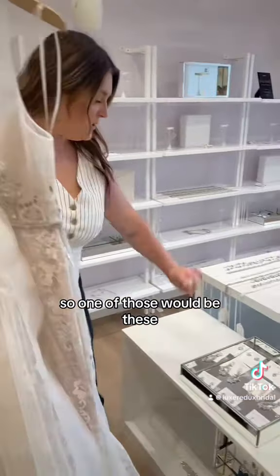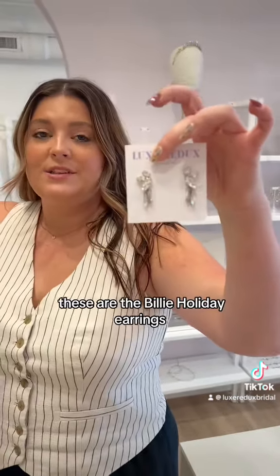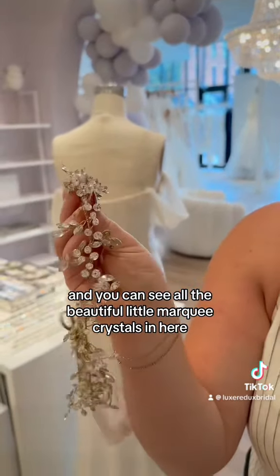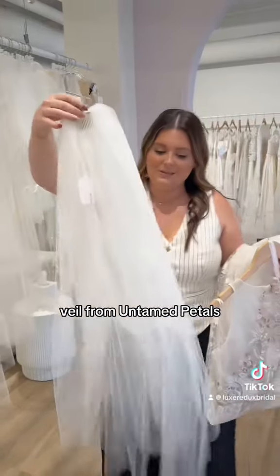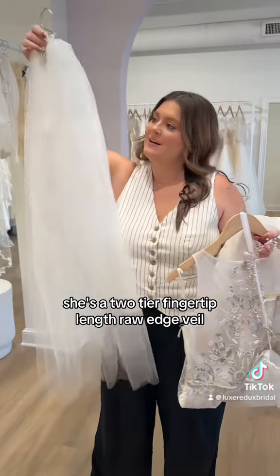One of those would be these Paris by Debra Moreland — these are the Billie Holiday earrings. Let's do this Twigs and Honey hair vine — you can see all the beautiful little marquee crystals in here. For a veil, let's do this veil from Untamed Petals. She's a two-tier fingertip length raw edge veil.